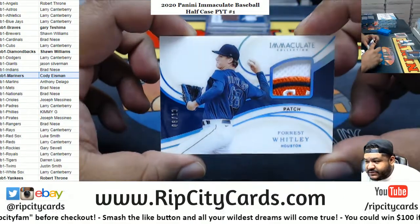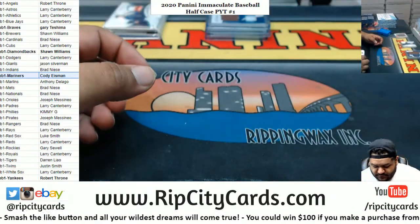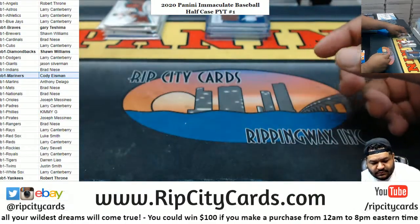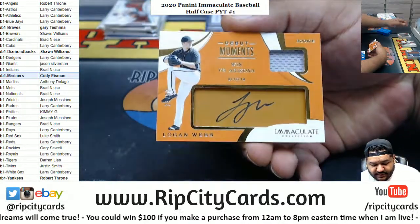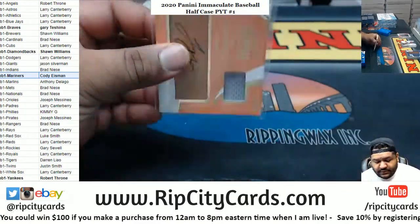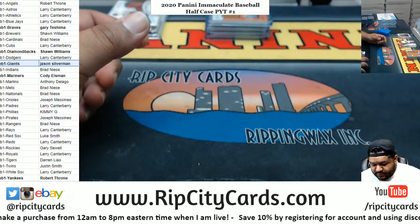Forrest Whitley, 8 of 10, Astros patch — got a little corner of the logo there. Craig Biggio, Astros Relic to 49. We've got Logan Webb to 99 — RPA, I believe that is Giants. Giants on the board.